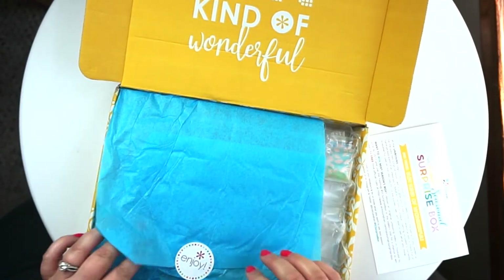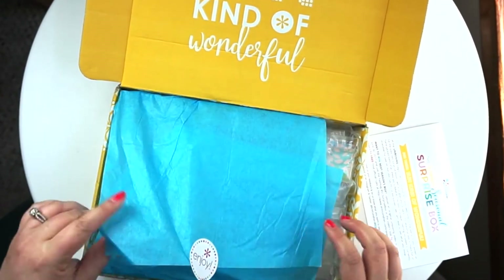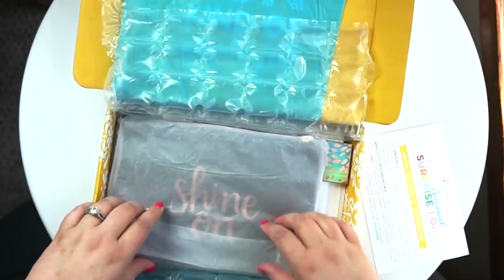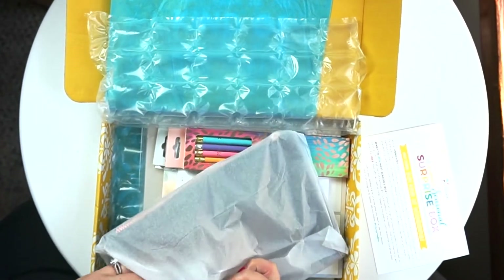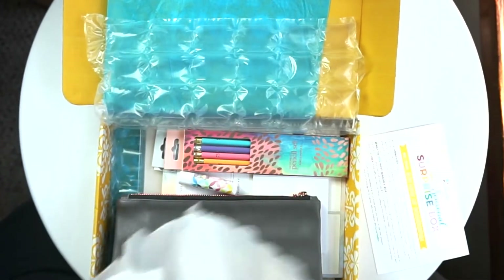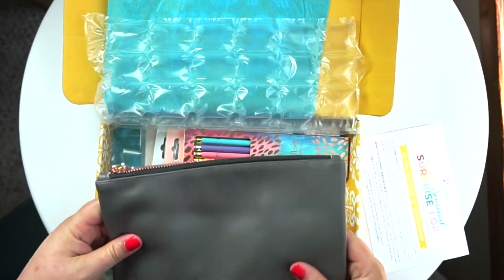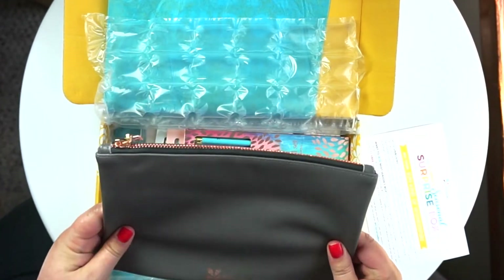It shows me everything that's in it, so I want to be surprised. Let me open this up. Oh, this is full! There's a pouch — I'm dropping things on the floor.